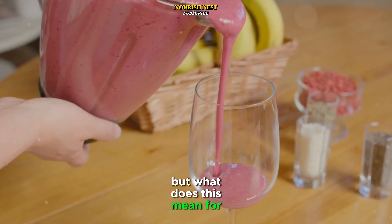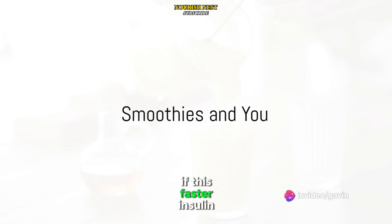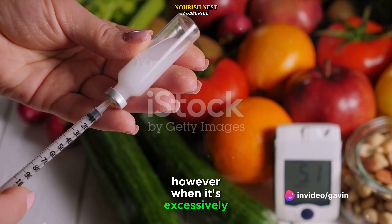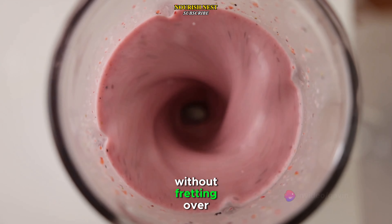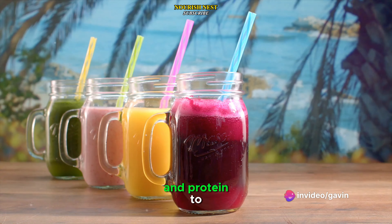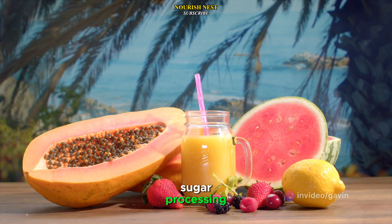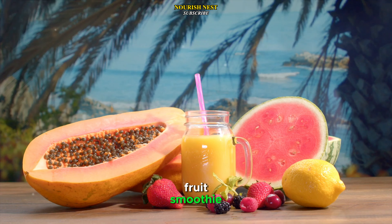So now we know the science, but what does this mean for you as a smoothie lover? A rapid insulin response isn't inherently detrimental — it's a natural process your body undergoes to manage the sugars you consume. However, when it's excessively swift or frequent, it can lead to potential issues like insulin resistance or increased hunger. The answer lies in balance. Adding more fiber and protein to your smoothies can help slow down this insulin response. Consider tossing in a handful of spinach for extra fiber or a scoop of your favorite protein powder. These additions not only enrich your smoothie's nutritional profile, but also regulate your body's sugar processing, making for a healthier indulgence. So next time you enjoy a fruit smoothie, remember it's not just about taste — it's about how your body processes it too.